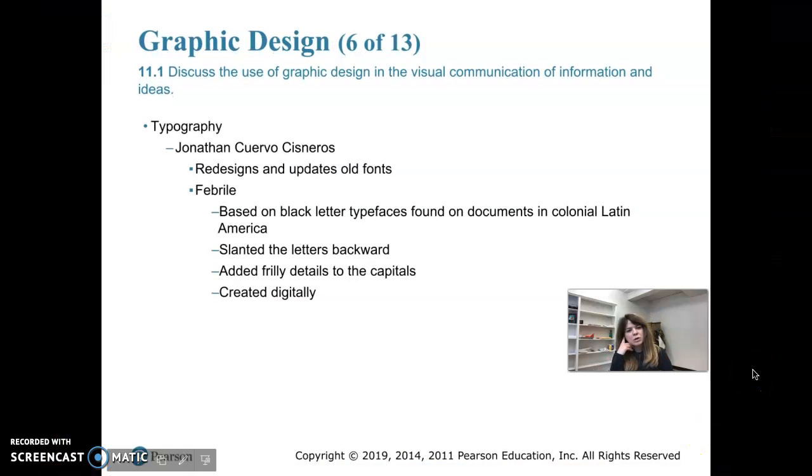There's another typographer who goes by the name Jonathan Cuervo Cisneros, and he redesigns and updates old fonts as well. He came up with the new font Fibril, and it's based on black letter typefaces that were found on documents from colonial Latin America. He slanted the letters backwards and added frilly details to the capitals, and he created these digitally.